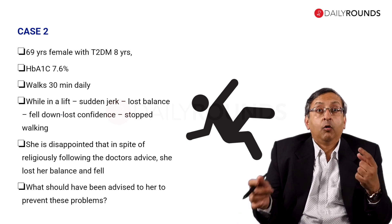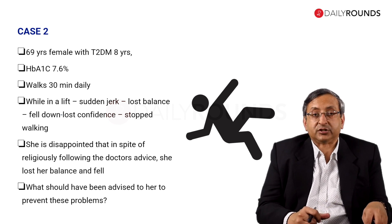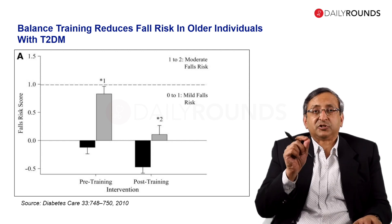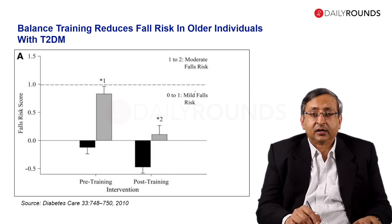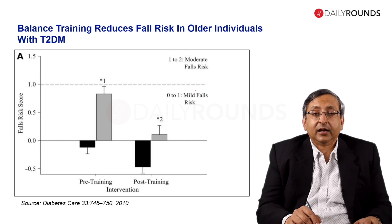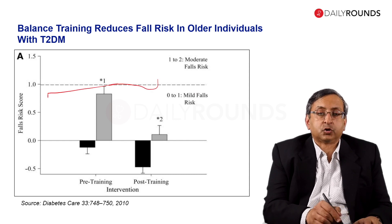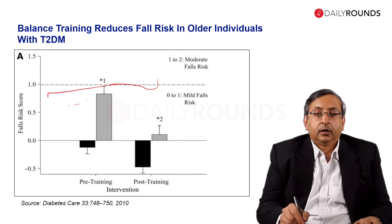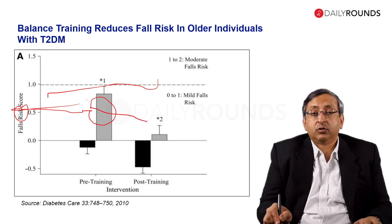So what should we have been advising her? What have we not advised her? That's the question. Balance training therefore carries importance. In this graph, the dark rectangles are the control group and the gray are the diabetes patients. Looking at the fall risk score on the left, diabetic patients have a higher risk score, but if you do balance training exercises, that risk score comes down remarkably.